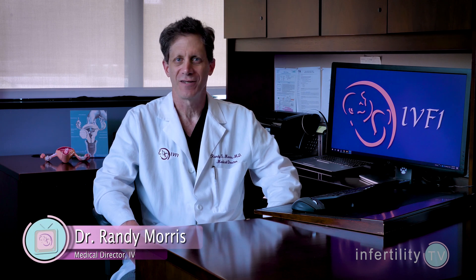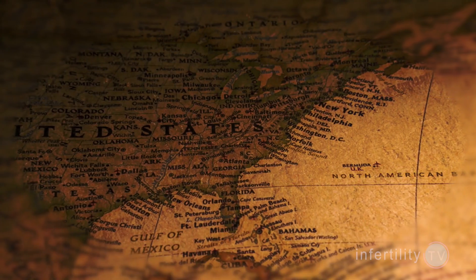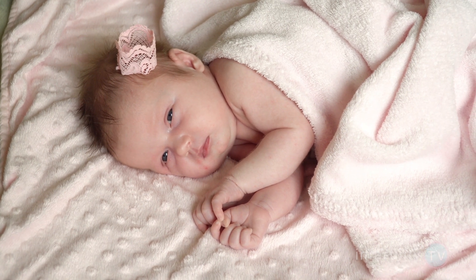Hi, if you're new to this channel, I'm Dr. Randy Morris. I'm an IVF expert in the United States and the host of Infertility TV. I give easy to understand, honest, science-based tips that have helped couples all over the world have their rainbow baby. If you want to improve your odds for success, hit that subscribe button right now. It's like having a fertility specialist in your phone.